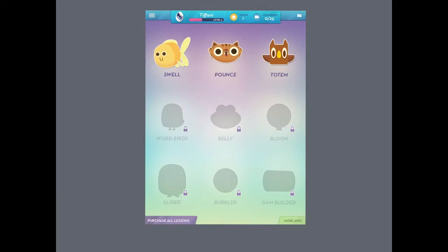So let's jump into the app. When you first open it, this is the page you'll see. Here you can see what games you've unlocked, your name, your level, how many words you've mastered, and how many lessons you've finished. You unlock games as you go, so as you can see, I have a long ways to go.